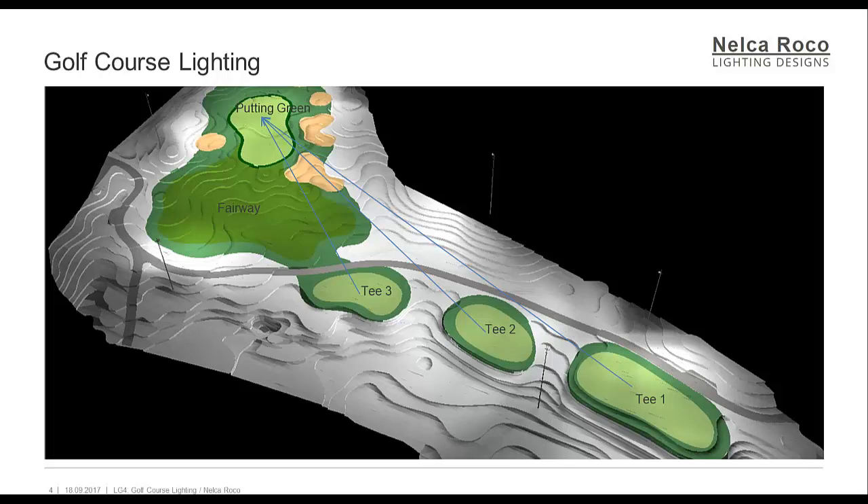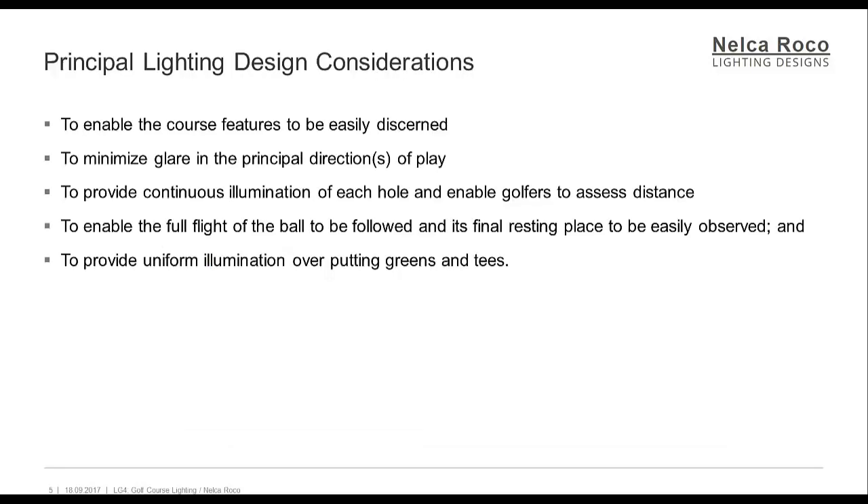Each hole consists of a tee, fairway, and green areas, and each may have somewhat different lighting requirements. The principal lighting considerations will be: to enable the course features to be easily discerned; to minimize glare in the principal directions of play; to provide continuous illumination of each hole and enable golfers to assess distance; and to enable the full flight of the ball to be followed and its final resting place to be easily observed.